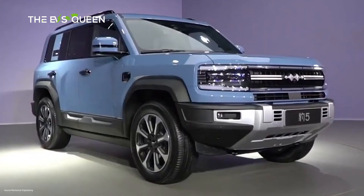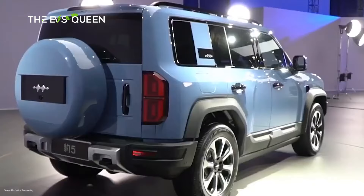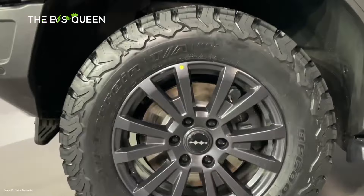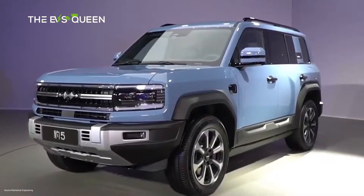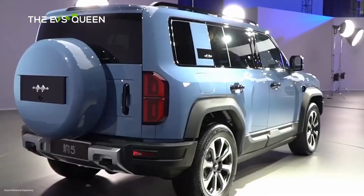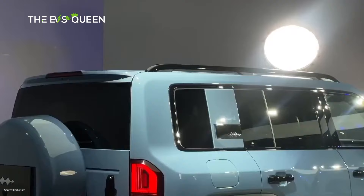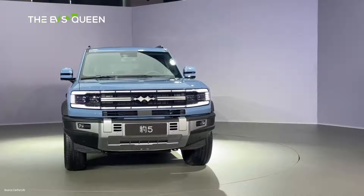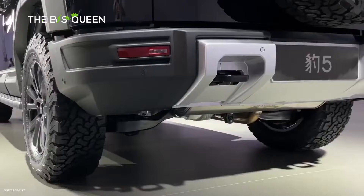Speaking about the specs of the Leopard 5, its dimensions are 4,890 x 1,970 x 1,920 mm with a wheelbase of 2,800 mm. It has approach and departure angles of 35 and 32 degrees respectively. According to non-official information, the Leopard 5 will also have an off-road version with approach and departure angles of 39 and 35 degrees.